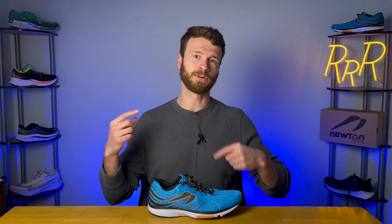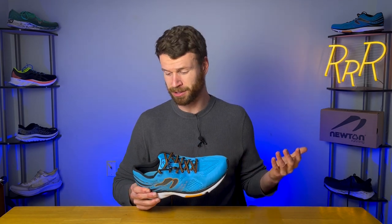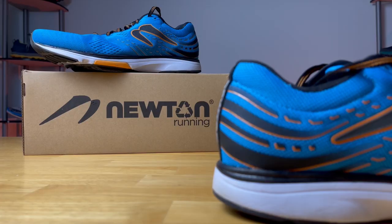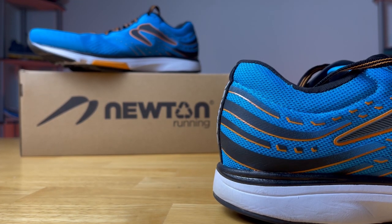So enough about Newton, but I did think it was important to explain the company so we can understand the shoe better and get a full understanding of why this shoe is built the way it is, especially because this is my first Newton shoe. I think for a lot of people this will probably be your first time seeing a Newton shoe reviewed. And if you're someone who has tried Newton's before, I think the Fate 7 has a lot of good updates that I'll try to touch on as we go through this review.